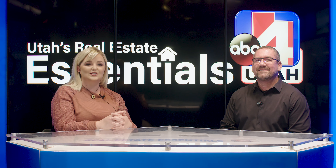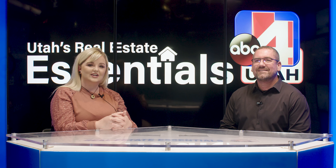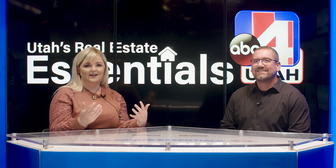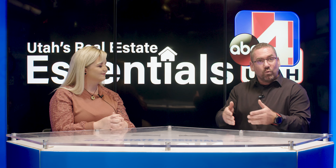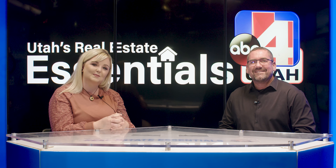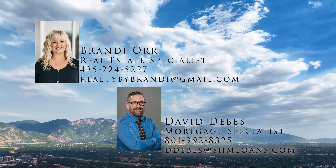We hope today gave you some background information to make the best decision as you get into your first home or your next home. At the closing table, buyers often say 'I didn't think this was possible,' and a big part of that is having the right team to help you make one of the biggest purchases in your life one of the best decisions too. Everyone's situation is different, so we don't expect you to know which loan is best — come talk to us. Our job is to get you into the best loan with the lowest payment. Reach out — it doesn't cost anything to get our opinion.